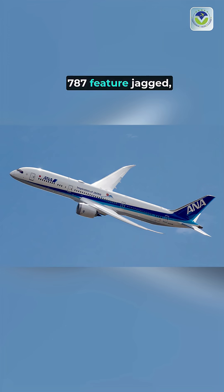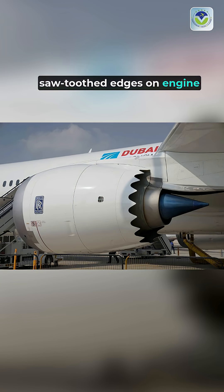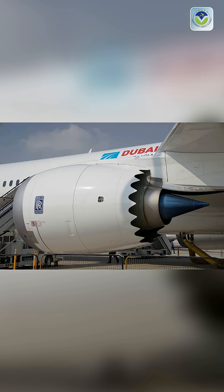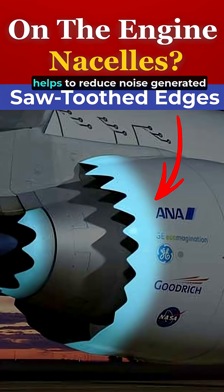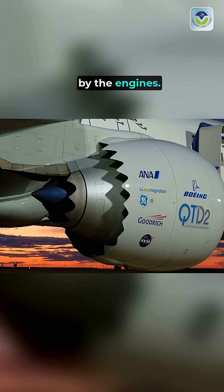Aircraft like the Boeing 787 feature jagged, saw-toothed edges on engine nacelles to enhance aerodynamic efficiency. This design, known as chevron or serrated edges, helps to reduce noise generated by the engines.